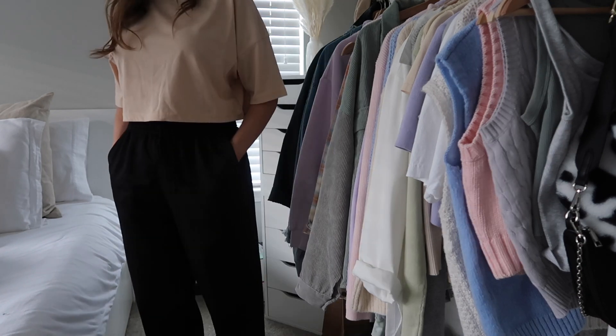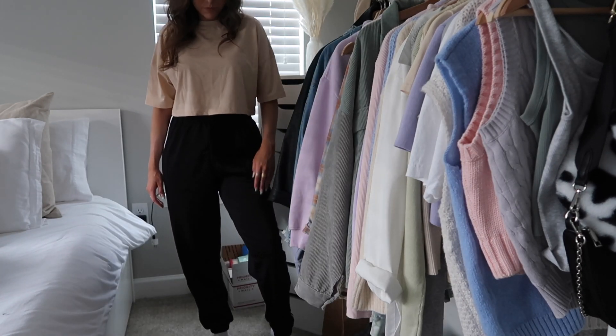The last item of the haul is these Adidas sweatpants. They are so comfortable — like ridiculously comfortable. If you want good comfortable sweatpants, I would 10 out of 10 recommend. I got them in a medium because I hate tight sweatpants. They're not fleece on the inside and not terry cloth — just kind of an athletic material, but very, very comfortable.